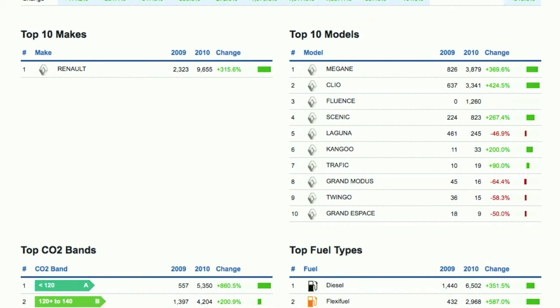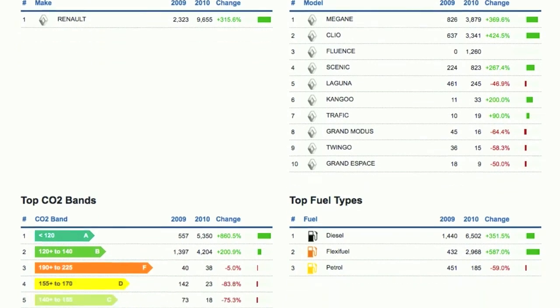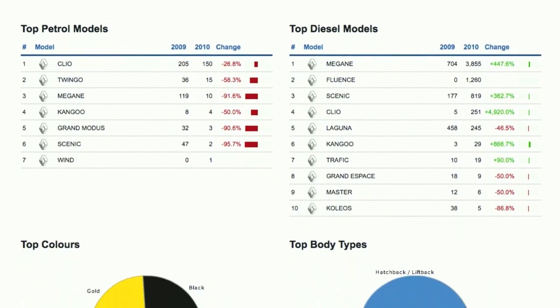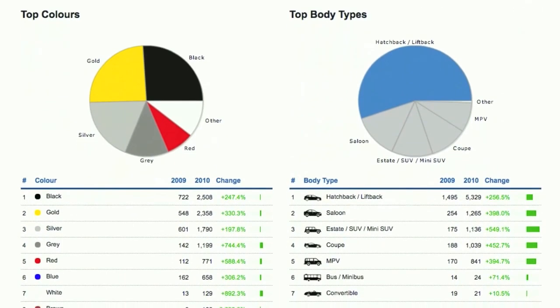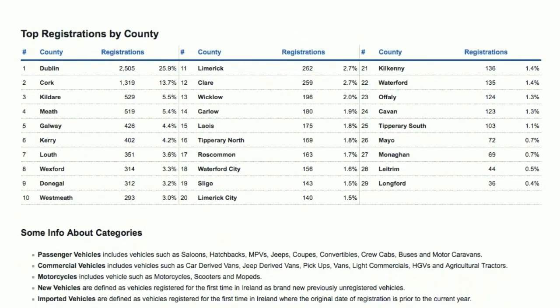It may be worth pointing out that the Fluence doesn't have anything next to it, because it's a brand new model for 2010. In CO2 bands, you'll see that in 2010 there's been an 860% increase in band A. Petrol models have taken a real dive — most of the vehicles are diesel. Gold is a particularly popular colour. And registrations by county are again featured at the bottom of the report.